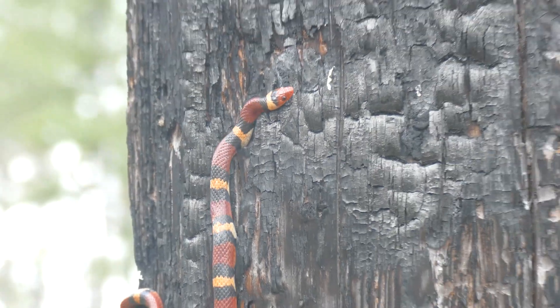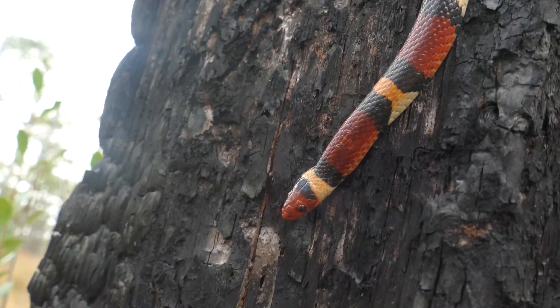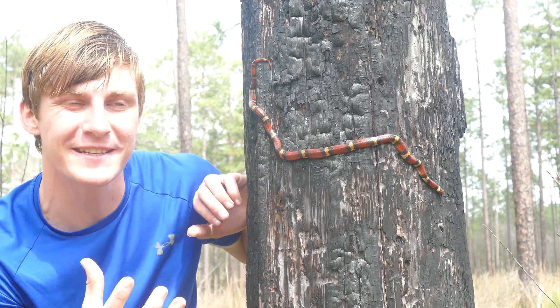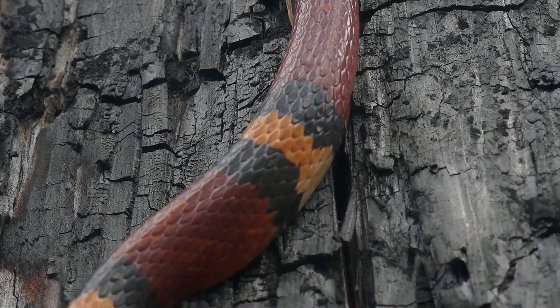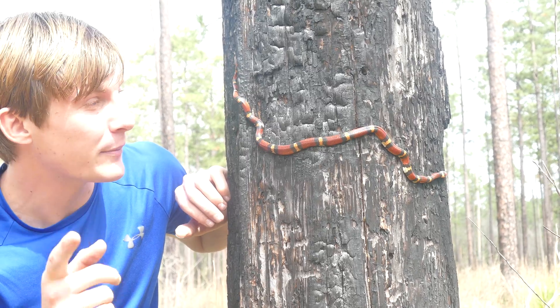Have a look at this snake here. This is a Scarlet Kingsnake. This is one of the best representations of aposematic coloration you're ever going to see in nature. But what exactly does that mean? Well, that's what we're going to be talking about today.